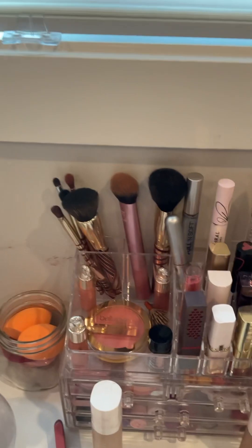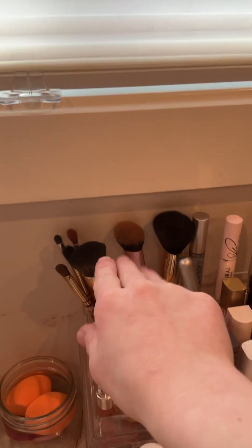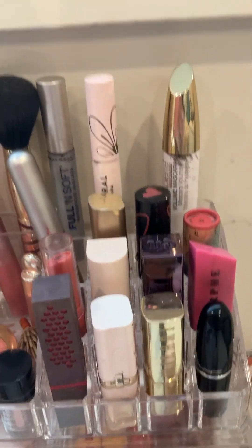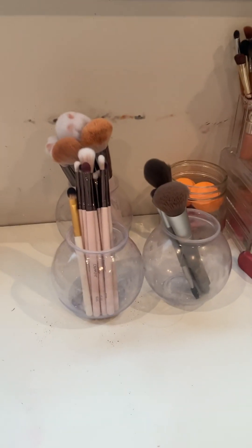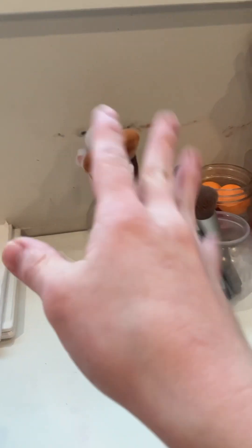Up here I just keep some brushes. These are the face brushes I keep up here. And this is the mascara I use every day — one is from Maybelline, ColourPop, and Bella Bermet. Over here I keep more brushes, some from Bella Bermet and ELF.